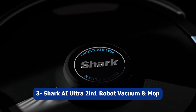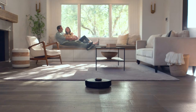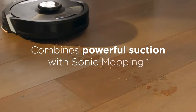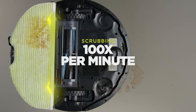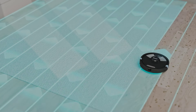Number three: Shark AI Ultra 2-in-1 Robot Vacuum and Mop. The Shark AI Ultra 2-in-1 Robot Vacuum and Mop is an advanced cleaning solution that combines powerful suction and intelligent features to keep your home spotless. With its sonic mopping technology, it not only vacuums but also mops your floors, providing a thorough and efficient cleaning experience.